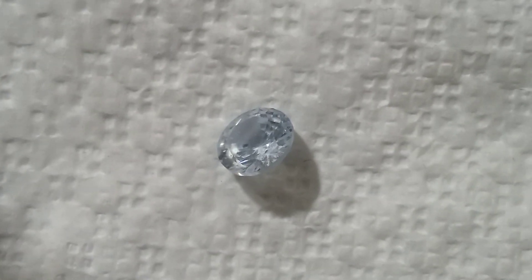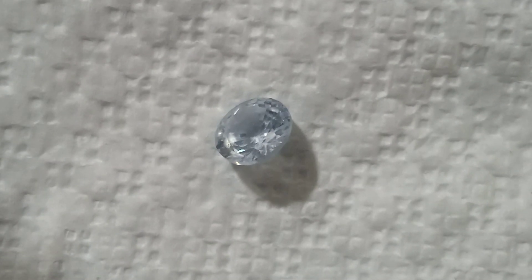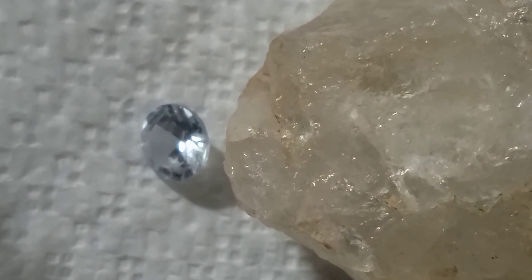The second stone is faceted, polished, and visually stunning. Its brilliant shine and bluish-white hue give it the unmistakable appearance of a cut gemstone — possibly a synthetic sapphire, cubic zirconia, or moissanite. It might even resemble a cut diamond at first glance. But the real question is: what is it really worth?